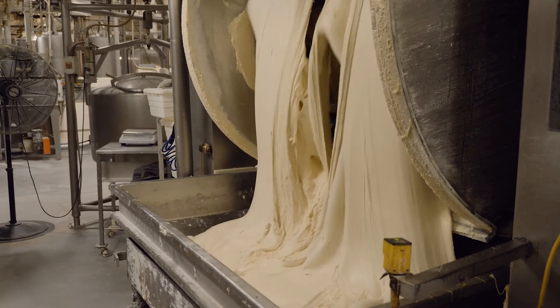We didn't know where we were at, so we could get a negative 900 pounds, have a bad dough, have a bad six doughs, and not know why we were having that problem.